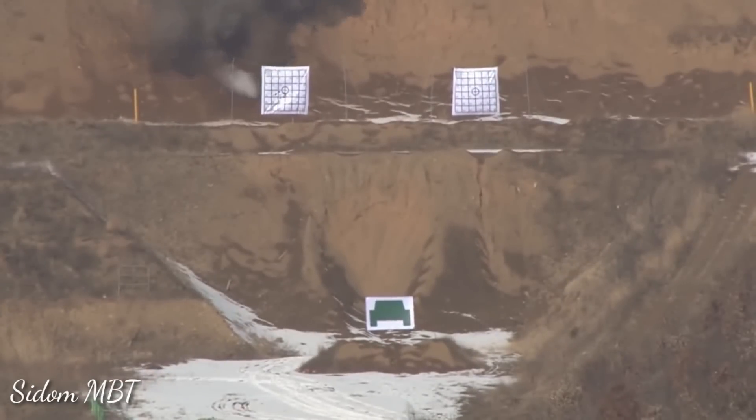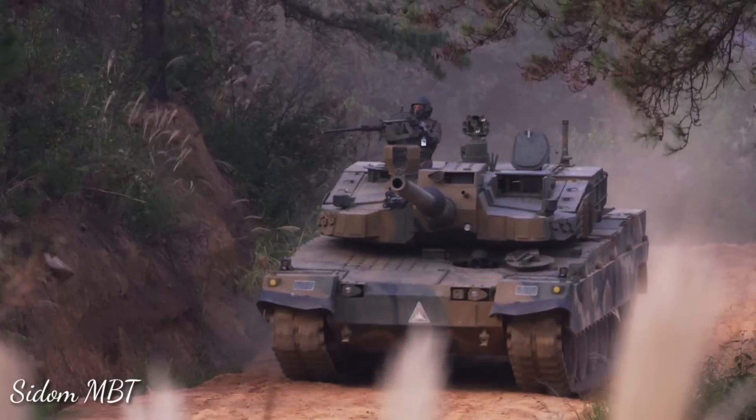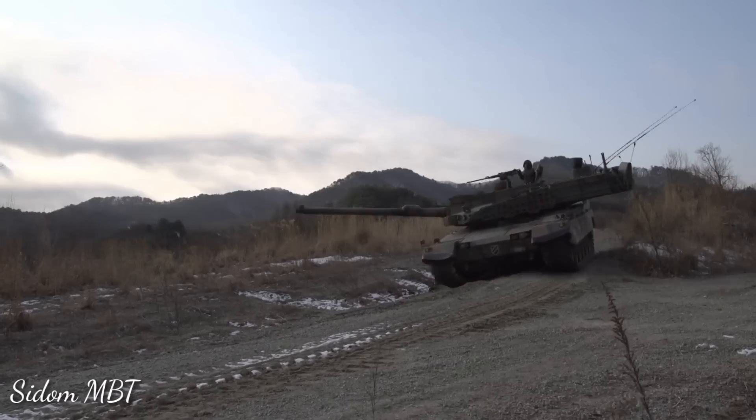Furthermore, the K2 tank can fire Korean Smart Top Attack Munition rounds from behind cover. The KSTAM has a maximum effective range of 8km. This principle is broadly similar to mortar-launched anti-tank munitions.